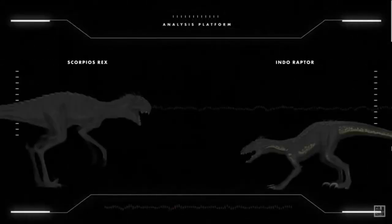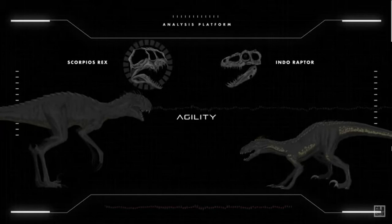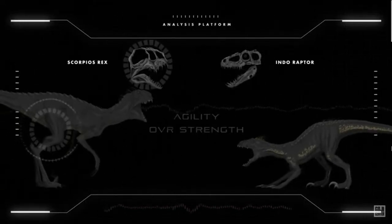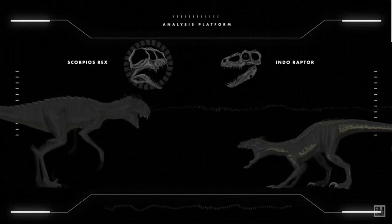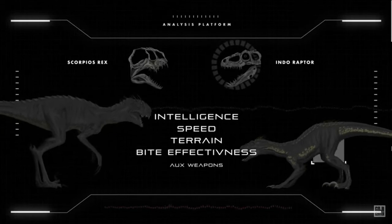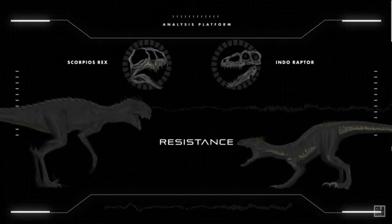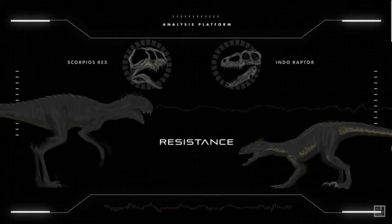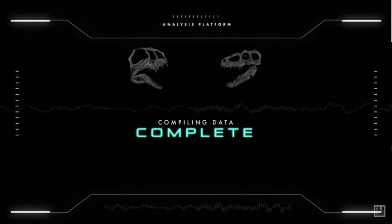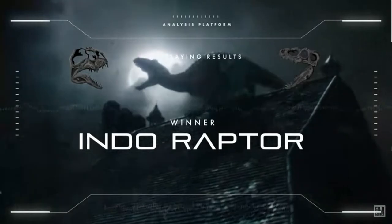The Scorpius Rex, with its unpredictable personality, takes the edge in agility and a critical edge in overall strength. The Indoraptor, with its optimized combat attributes, takes the edge in combat intelligence, speed, terrain adaptability, bite effectiveness, and auxiliary weapons. Both hybrids are equal when it comes to corporal resistance, each with their own ways of dealing with damage. By compiling all of this data, we determined that the Indoraptor would be the clear winner in this fight.